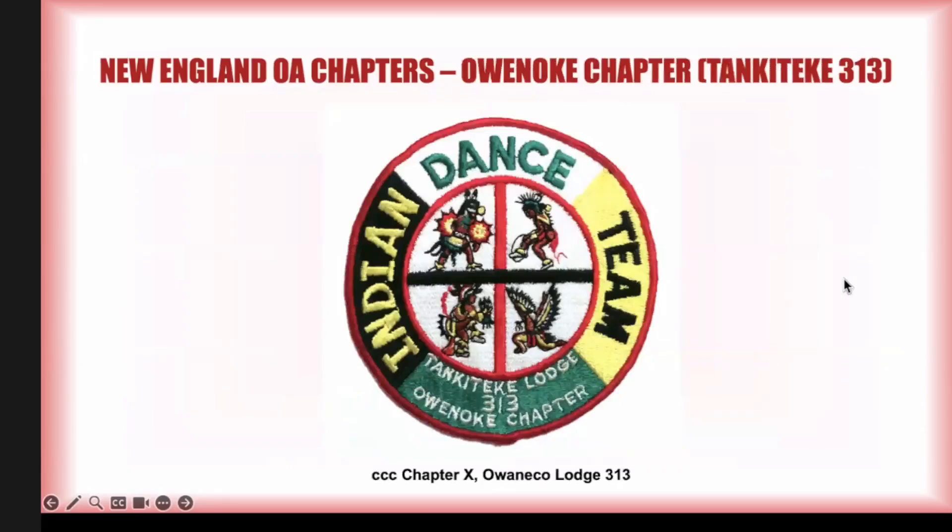Owen Oak is an old name — Tenkatiki 313 is one of those old lodges formed in the wave of mergers in 1972. Their chapter had a dance team and this was their chapter dancing patch. It's collectible both as a chapter patch and as a dancing patch, and it's pretty scarce. Mine is used and every one I've ever seen was used because they were sewn on jackets.